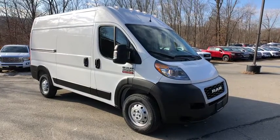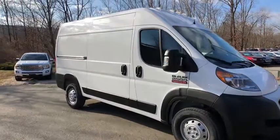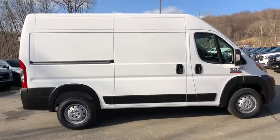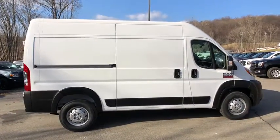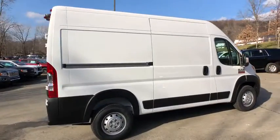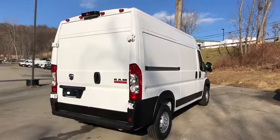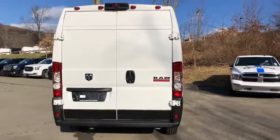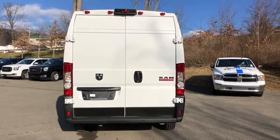Check out this 2019 Ram Promaster 2500. With less than 5,000 miles on the odometer, this vehicle stands out from the rest. Prepare to take your driving pleasure to new heights and enjoy the best of modern efficiency and style. You'll love the advanced safety features, quiet cabin, and responsive handling this vehicle has to offer.